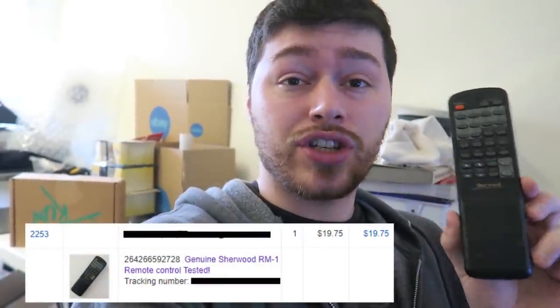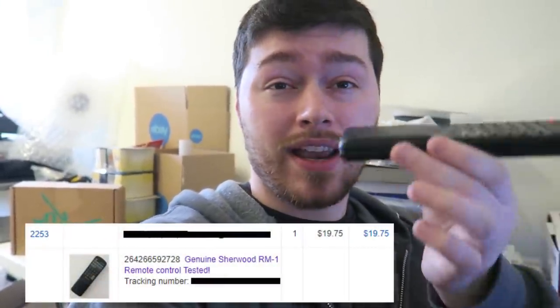The first item is a remote. I bought a huge lot of remotes — probably 40, maybe 50 of them — and about 20 or so were worth selling on eBay, and some on Amazon. This one is a Sherwood RM-101 and it sold after about a day for $19.75 shipped. It weighs maybe three ounces so it's very cheap and easy to ship.